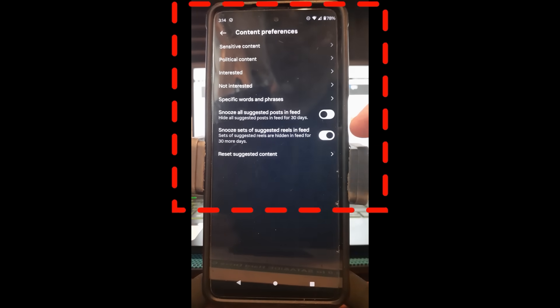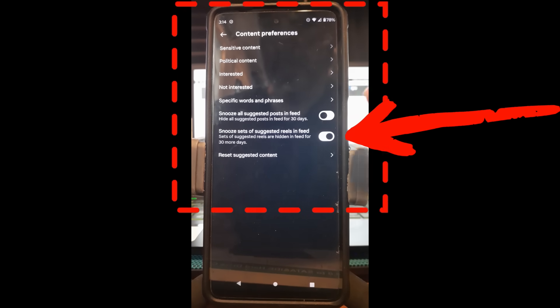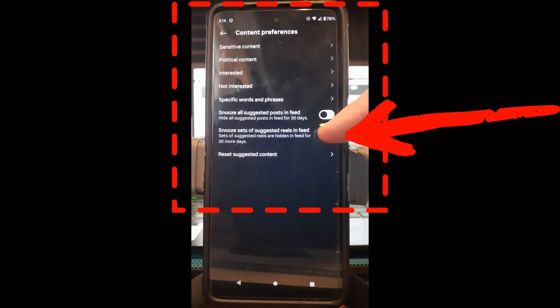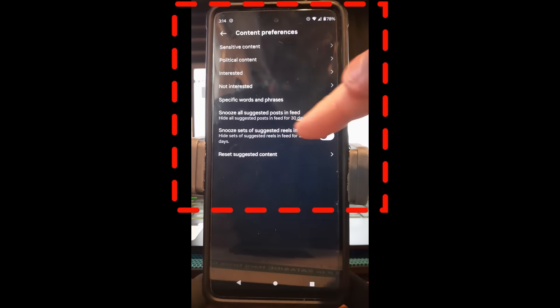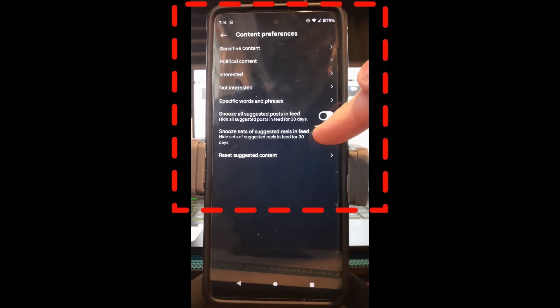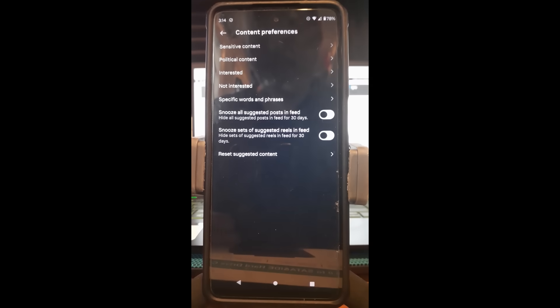That's going to open this up. Now you see it shows snooze is on — it will count down for you so you know how long you've had it on. If you don't want it on anymore, tap it and it's off. So this actually doesn't show in Content Preferences until you actually hide the suggested reels. If you want to turn it back on, that's it — but if you come out of the screen and go back in, it won't be there anymore.